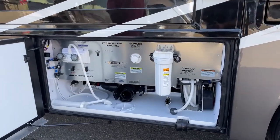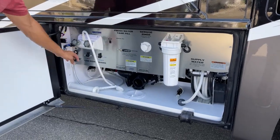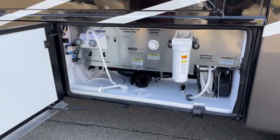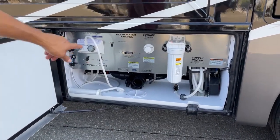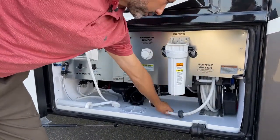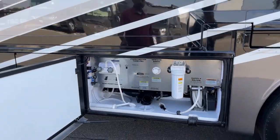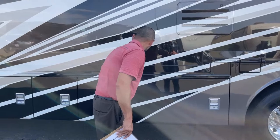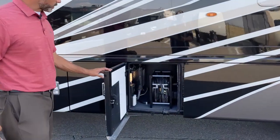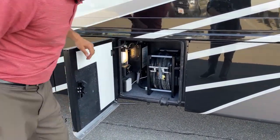Here is your water bay — full house water filter system, outdoor shower with hot and cold, your low point drains, your city water hookup. Actually this is going to be your tank rinse. This is going to be your city water hookup on a power reel, makes it really nice, really clean. We've got 50-amp service on this coach, also on a power reel. You're going to have your surge guard back here, some nice lights, and your cable inlet right here.